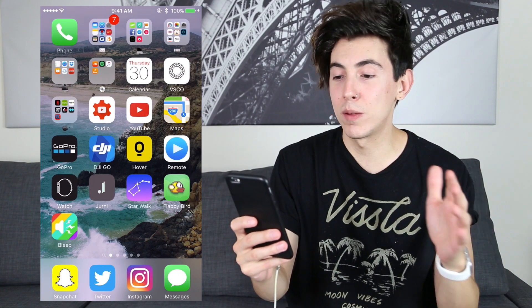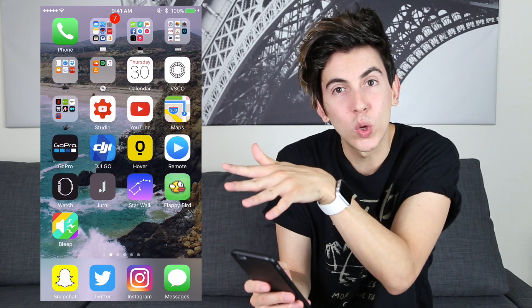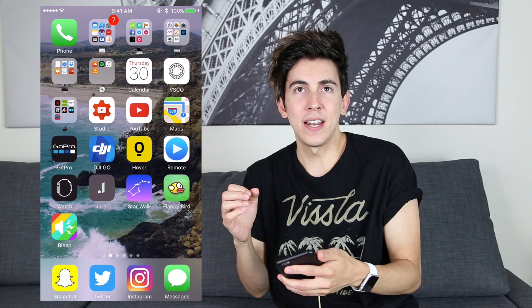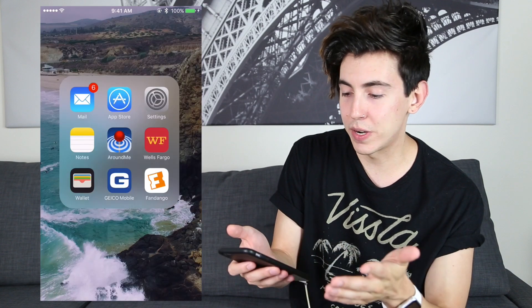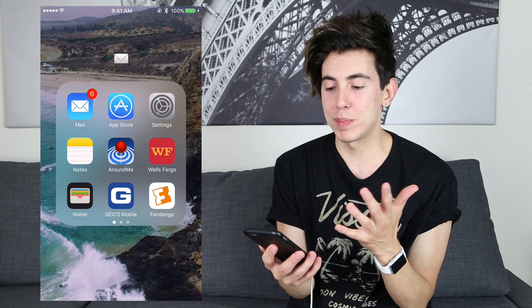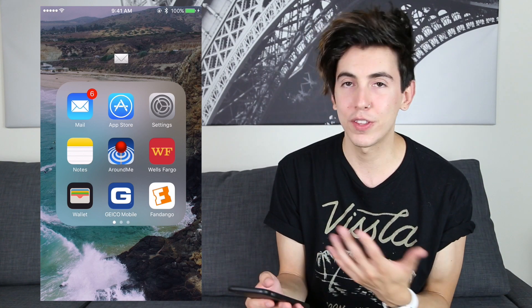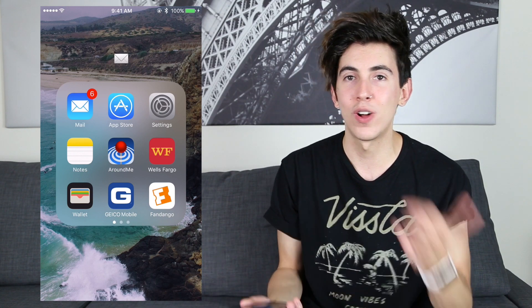All of my folders don't have any names — they just have little emojis that encapsulate what's in that folder. The first one is like mail stuff: it's got my mail, App Store, settings, bank, Fandango, Wallet, AroundMe, all that stuff. The AroundMe app is useful since I just moved — you click it and it shows all the things around you: restaurants, gas stations, all that. Fandango is new to me too; I got my movie ticket on it and they just scanned my phone when I walked in, which was pretty cool.